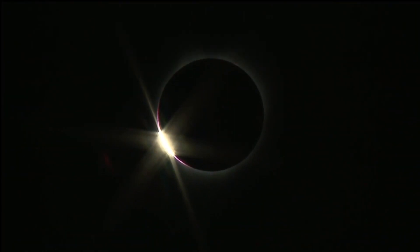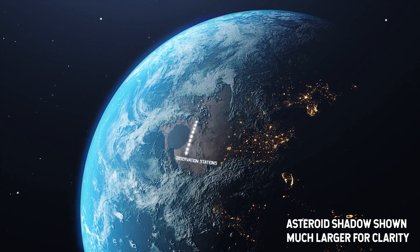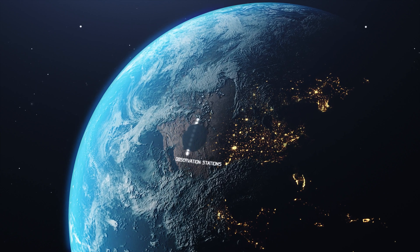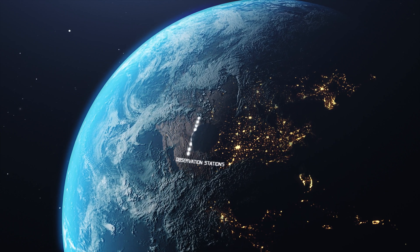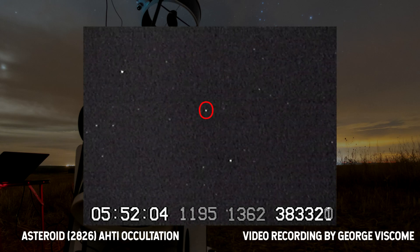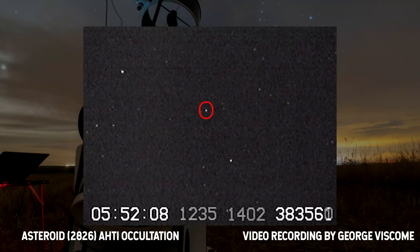Leading up to the occultation, astronomers predict the asteroid shadow's path across Earth and set up dozens of telescopes along a line perpendicular to that path. Spread out under the asteroid's shadow, they count the seconds the starlight blinks out as the asteroid passes in front. Using the asteroid's known velocity, it is possible to calculate its width.